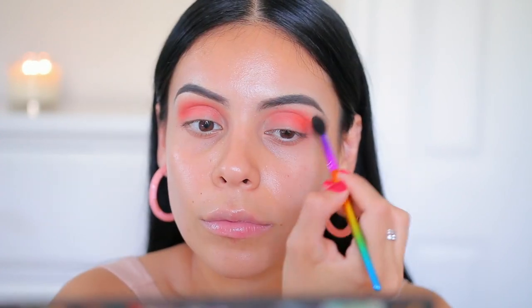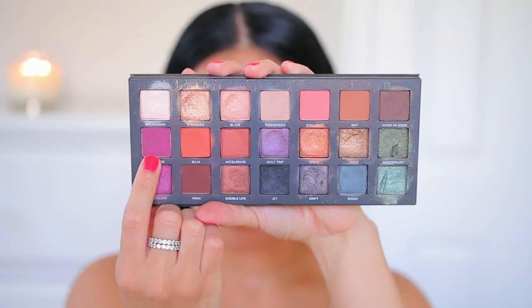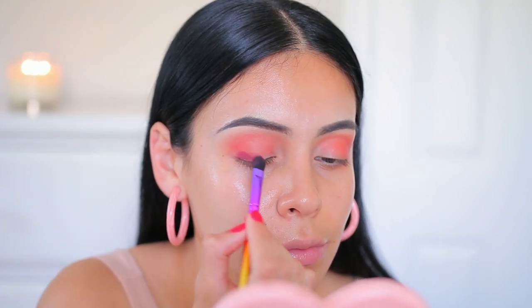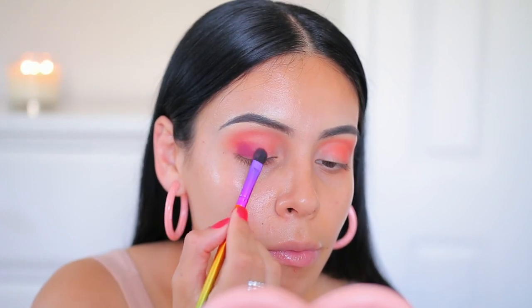I'm obsessed with these brushes — they are so good and I'm going to be using quite a few of them in today's look. Then to deepen everything up I'm using the shade Hell Ride, again with another J. Kissa brush. I'm just going to use this color just to deepen everything up and I'm really packing it on.